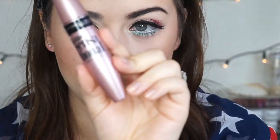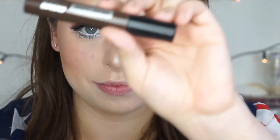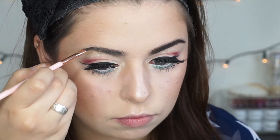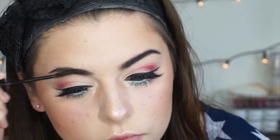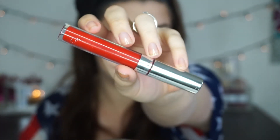Now I'm popping that same mascara on my lower lashes. I'm going to set all my brow hairs in place using my CoverGirl Easy Breezy Brow Shape and Define, grabbing that on a ColourPop angled brush and carving out my brows. And last but not least, for lips I'm using the ColourPop Ultra Matte Lip in the shade Creeper — such a classic, beautiful, perfect for 4th of July red.